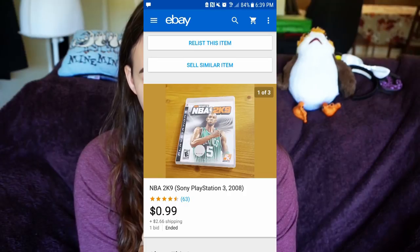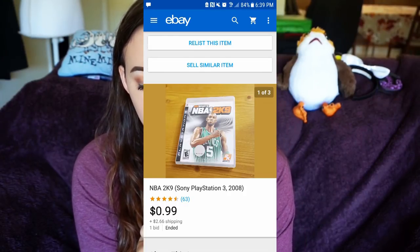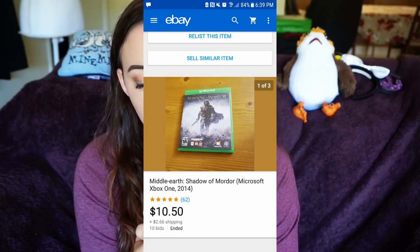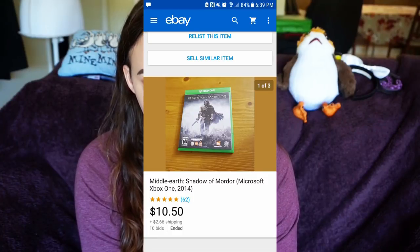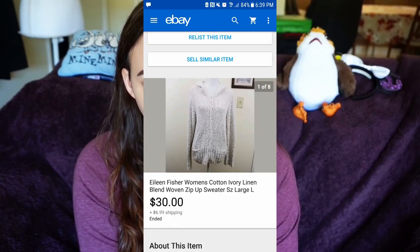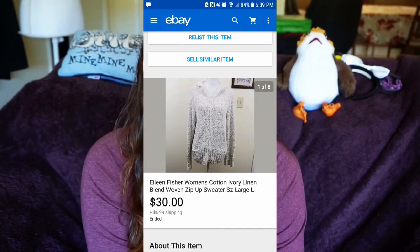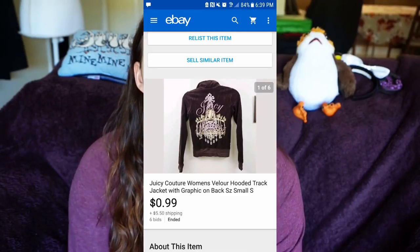I sold NBA 2K9 for PlayStation 3 for 99 cents plus $2.66 shipping. I sold Middle Earth: Shadow of Mordor for $10.50 plus $2.66 shipping. I sold an Eileen Fisher women's cotton ivory top — it had a stain so I sold it for a bit less — for $30 plus $6.99 shipping.